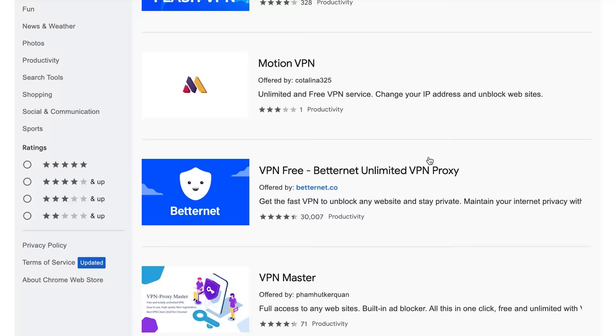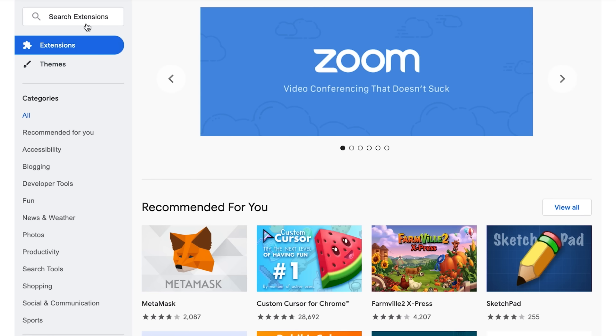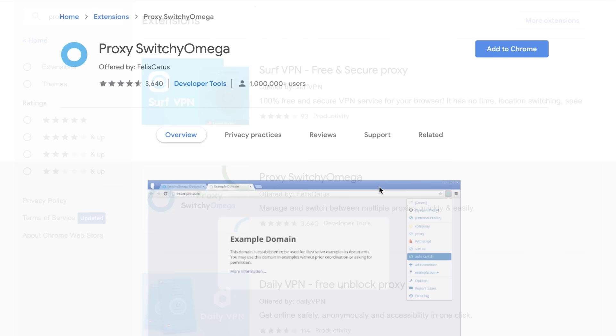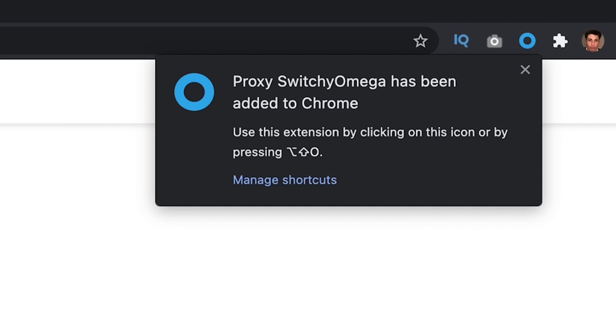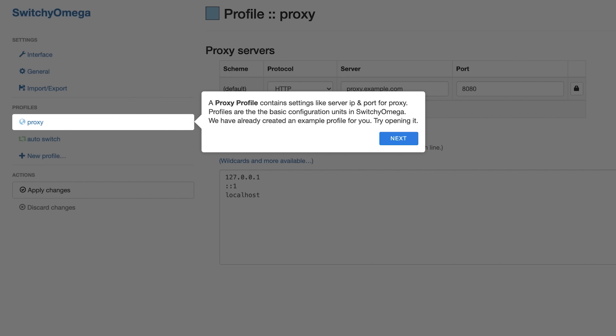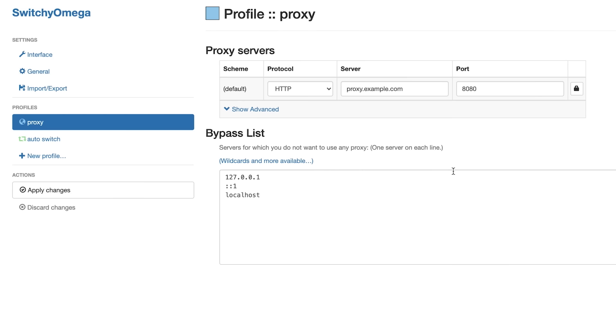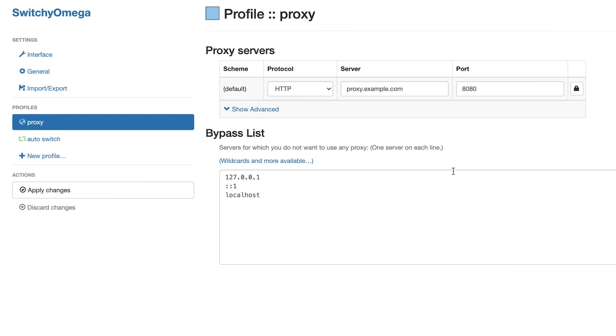Why do we so often use services with such unreliable intermediaries? First of all, it's simple — to use a proxy server you don't even need to install additional software. It's easy enough to just specify the address in your browser settings and open up a new window. Secondly, proxies are widely available. You can easily find free proxy servers on the web, and commercial ones are quite inexpensive. You'll be able to choose a server with your desired IP address and in moments be virtually transported to Singapore or South Korea.